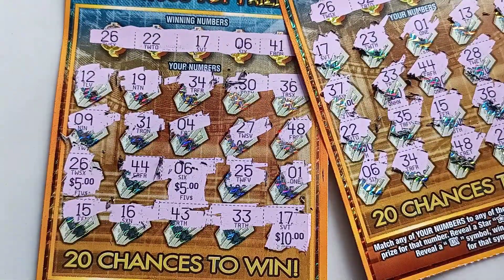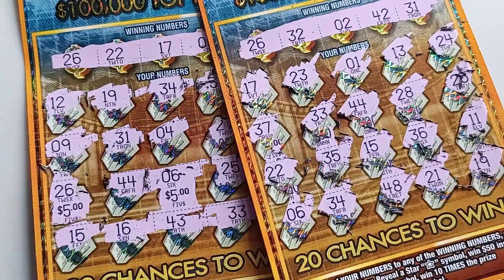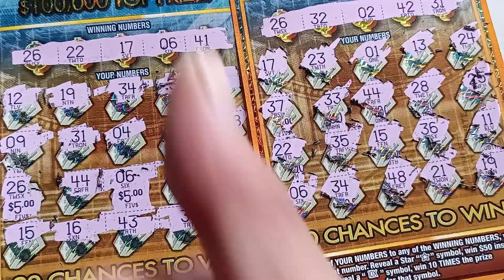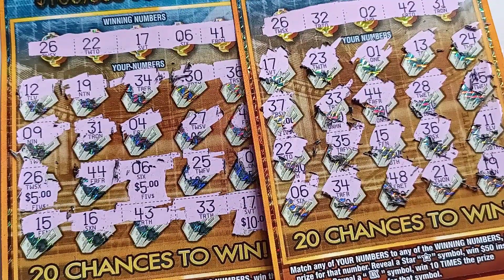We got $20 back out of $35 spent — not bad, a little more than 50%. Anyway, I hope you guys enjoyed the video. If you did, give me a like and subscribe to the channel. I wish you good luck on your scratch cards whenever you buy some.